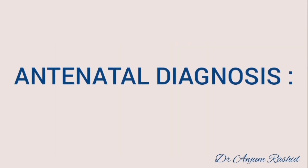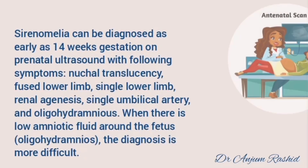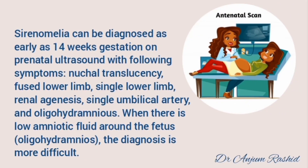Sirenomelia can be diagnosed as early as 14 weeks gestation on prenatal ultrasound with the following findings: nuchal translucency, fused lower limbs, single lower limb, renal agenesis, single umbilical artery, and oligohydramnios. When there is low amniotic fluid around the fetus, the diagnosis is more difficult.